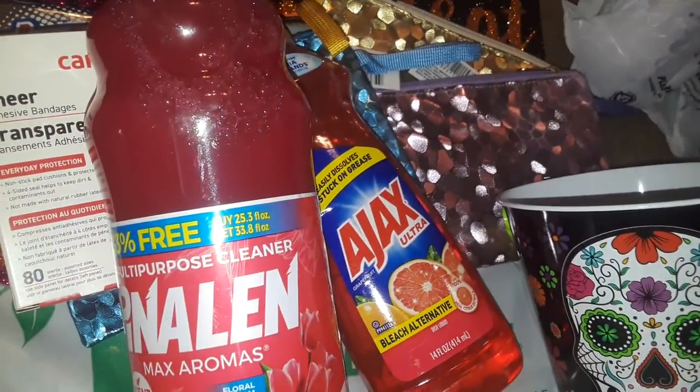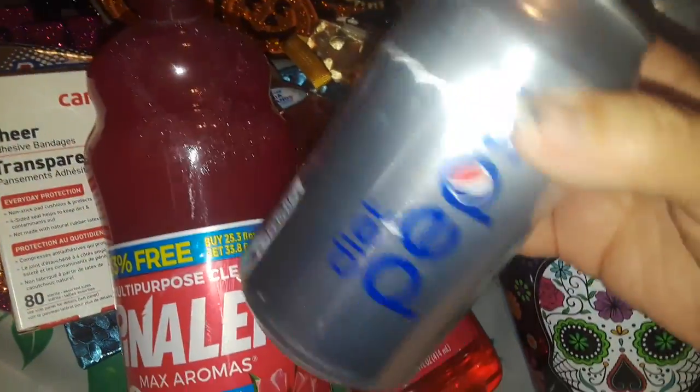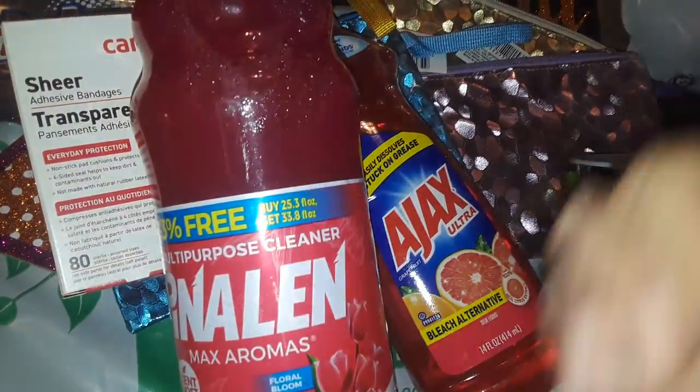I went to the Chinese restaurant and grabbed a couple cans of Diet Pepsi. Dollar Tree doesn't sell them anymore — they only have regular canned Pepsi, canned Mountain Dew, stuff like that, but not the canned Diet Pepsis, at least not where I'm at.